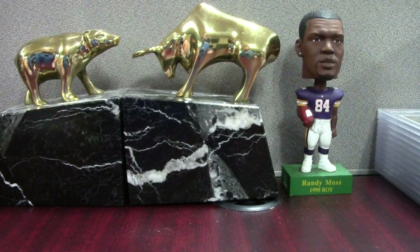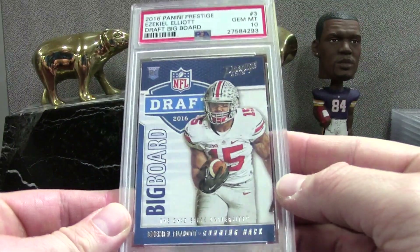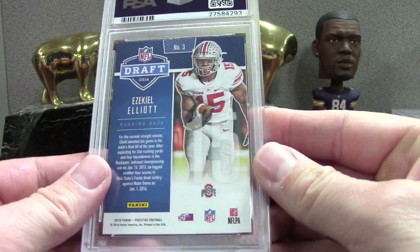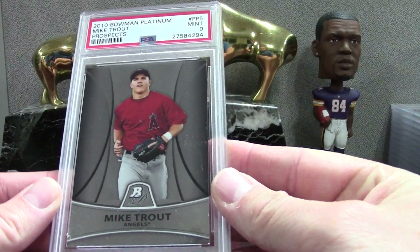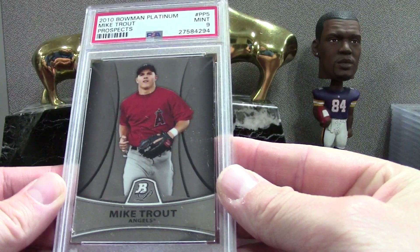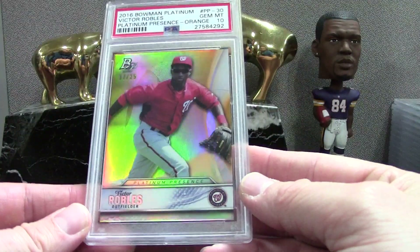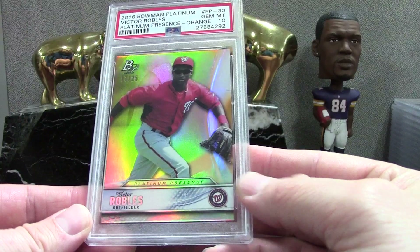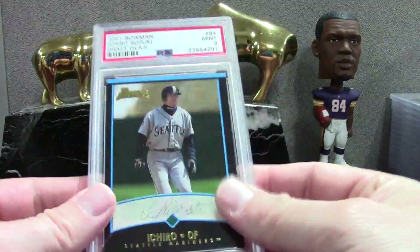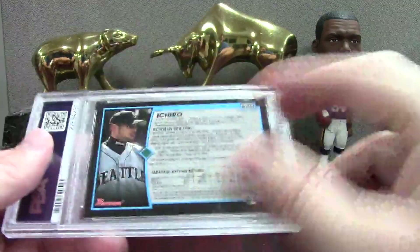Zeke — this is a 2016 Panini Draft Board PSA 10. Pretty easy set, pretty good card. Trout Bowman Platinum PSA 9 — overall a nice-looking card too. Victor Robles — he just got called up, don't know how much he's been playing — '25/'16 Bowman Platinum rookie PSA 10. Nice-looking one there. Here is an Ichiro 2001 Bowman Draft Picks PSA 9 — pretty solid with the black borders, satisfied with that for sure.